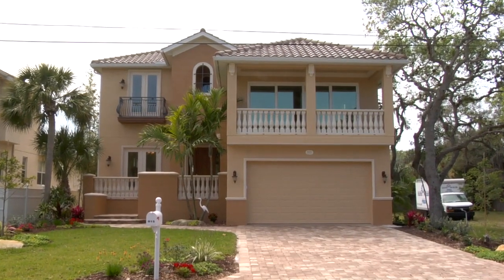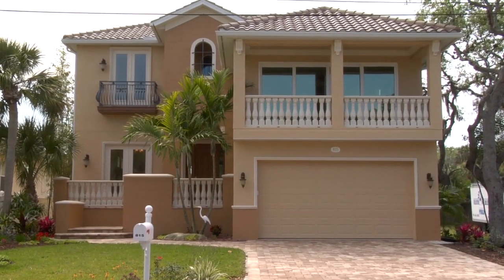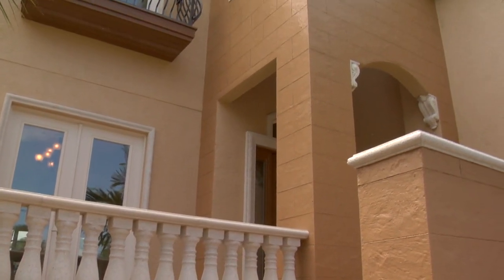When you first drive up to the house, you'll see a nice big two-story home right across the street from the bay. There's a lot of contrasting colors, contrasting textures, different materials. I tried to make it interesting, but it's a Mediterranean style.